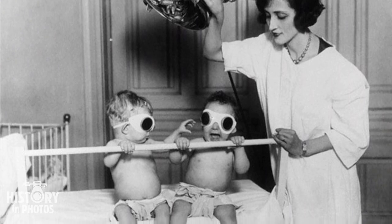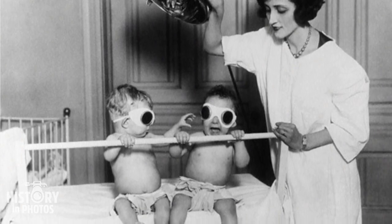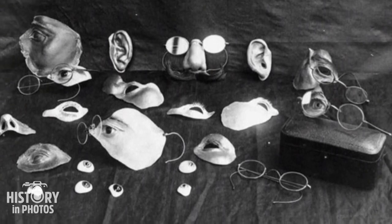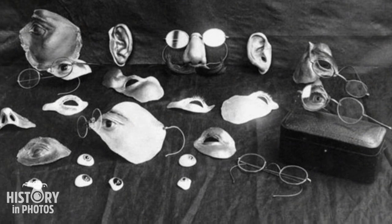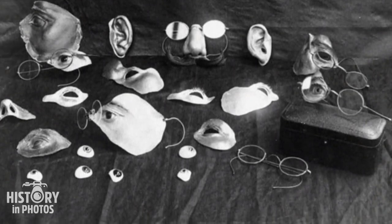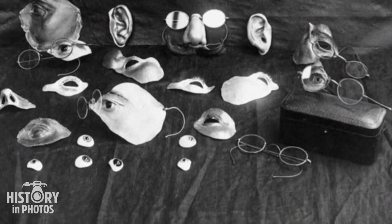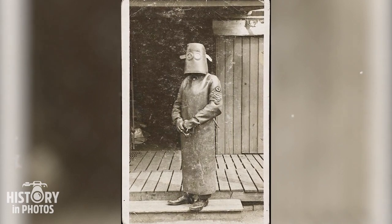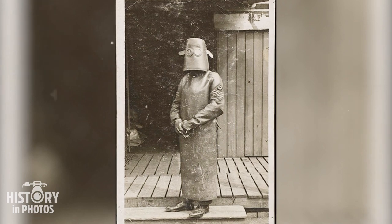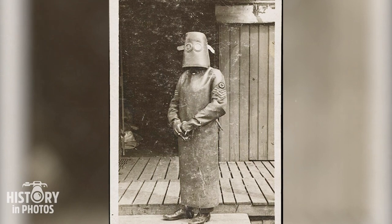Rickets is a disease caused by a deficiency of vitamin D, which is produced when the skin is exposed to sunlight. The image also displays objects used in early plastic surgery to camouflage facial injuries; as plastic surgery techniques were limited, patients with facial deformities relied on prosthetics as an alternative. The image also portrays a radiology nurse during World War I in France in 1918, when radiology emerged as an essential tool in the diagnosis and treatment of war injuries.